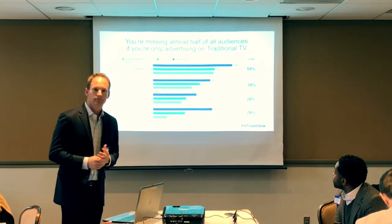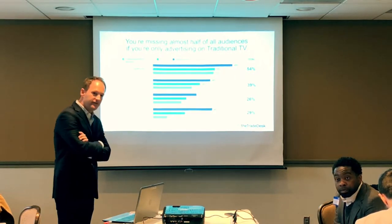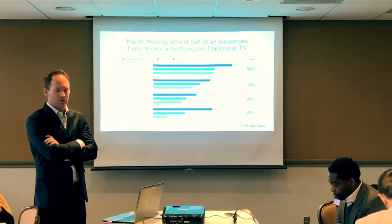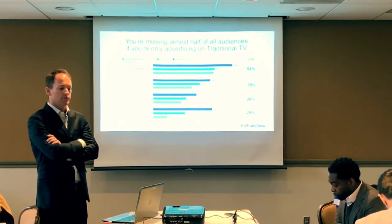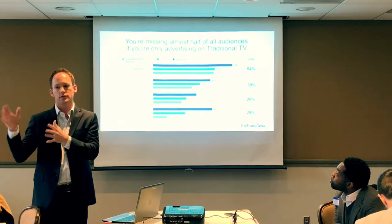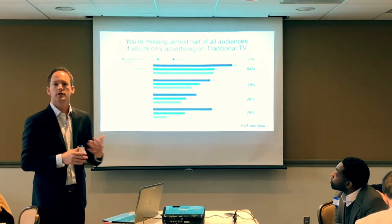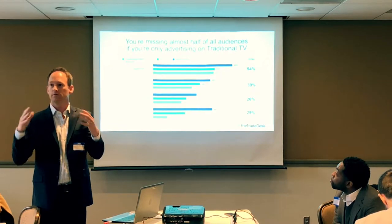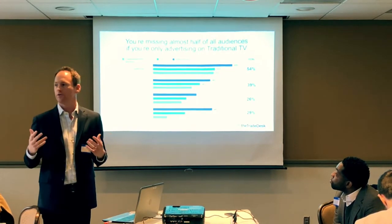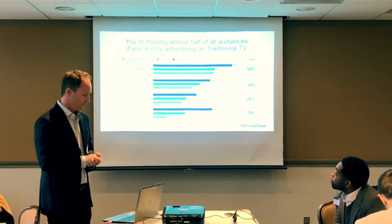Audience question: how do you help a digital marketing manager convince their boss to move toward CTV advertising? The answer: the great thing about connected television is that you can mirror the digital experience — you can measure it and attribute conversions the same way you do in digital, which you cannot do with traditional television. You're using television, the most powerful advertising medium ever, but now with all the data and targeting levers you have in digital.